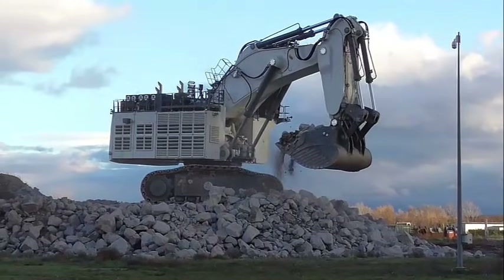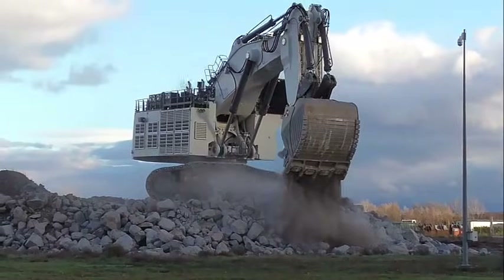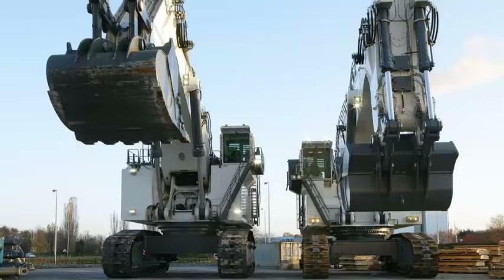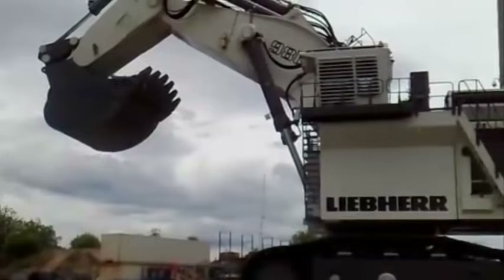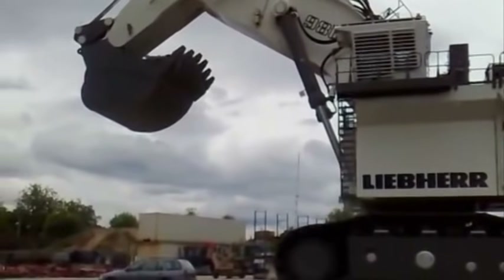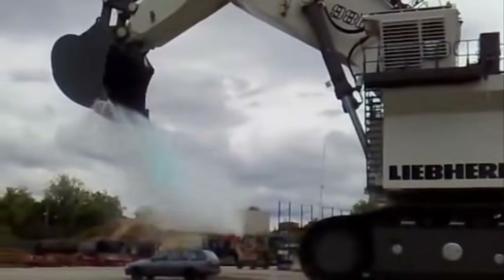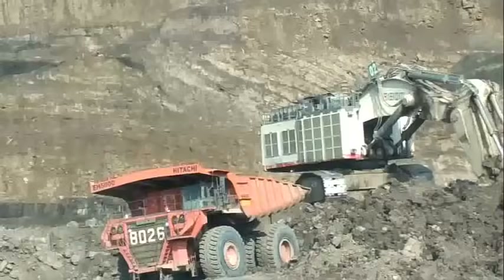Second, the High Efficiency Hydraulic System. The hydraulic system of the R9800 is designed to deliver high performance while equipped with advanced safety features that ensure the safety of the driver and other workers at the mining site. The machine features a sophisticated monitoring system that alerts the driver of any safety concerns and automatically shuts down the machine in case of an emergency. The machine is also designed with a robust structure that can withstand harsh operating conditions.